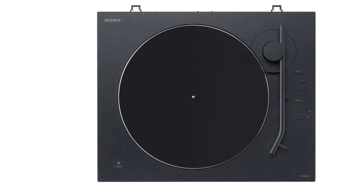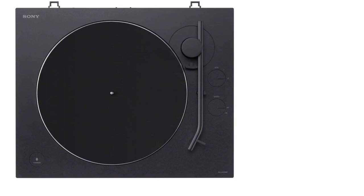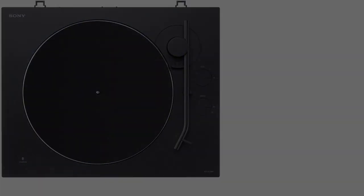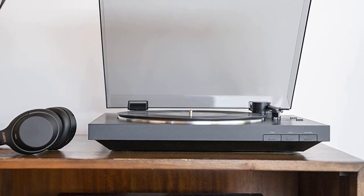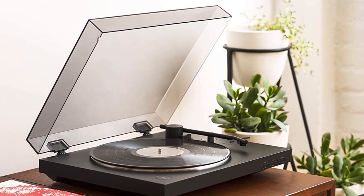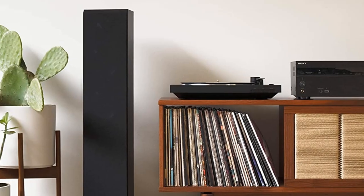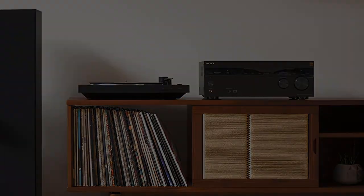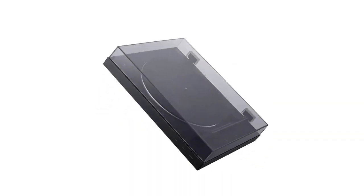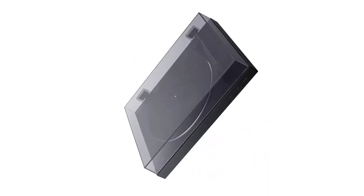The record player's aluminum pipe tonearm is designed to increase tracking for the optimum audio experience. This turntable is also Bluetooth-compatible, so you may listen to the music through your headphones, speakers, or other Bluetooth-enabled devices. It also comes with RCA connections, allowing you to connect it straight to a stereo system. A USB ripping option on the turntable allows you to rip your vinyl records and convert them to digital MP3 format on your computer.